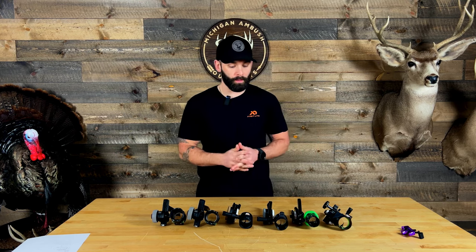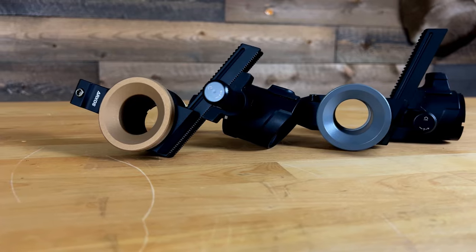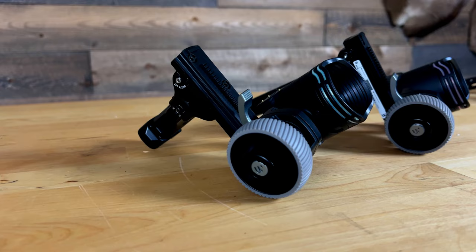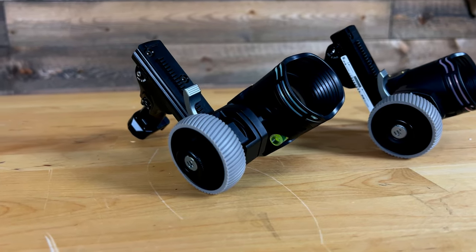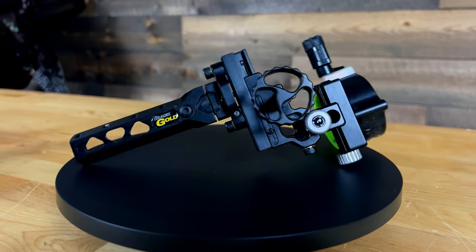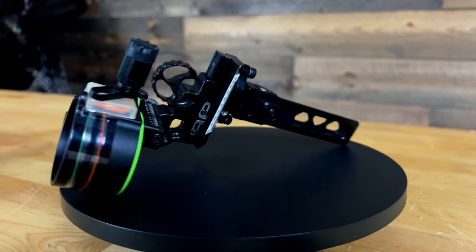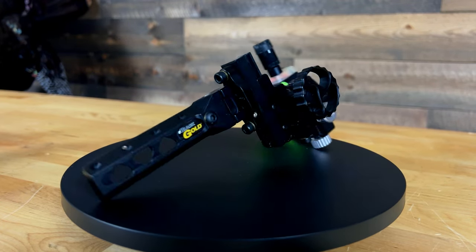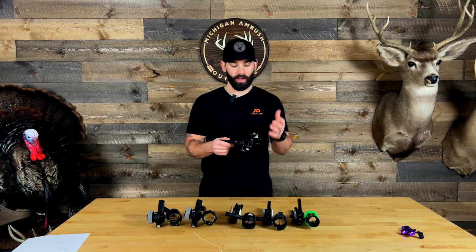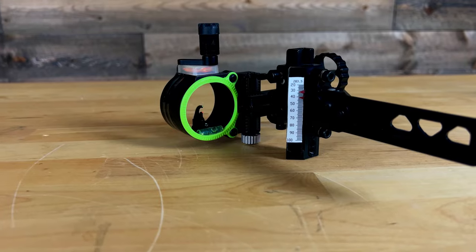One thing I want to point out is you can see that I have the Dialed Arxos in a dovetail and a Picatinny rail mount, as well as the UV Slider dovetail Picatinny rail mount, and we'll talk about that a little bit later. Now we're going to start with the Black Gold Dual Track. Black Gold Sights has been an all-time favorite of mine — I actually ran this very early in the hunting season in 2023, and I've run Black Gold for a number of years, specifically the Dual Track for about three years.